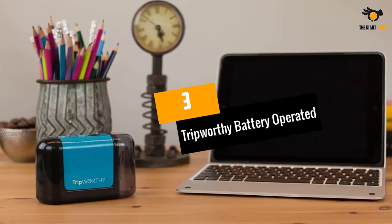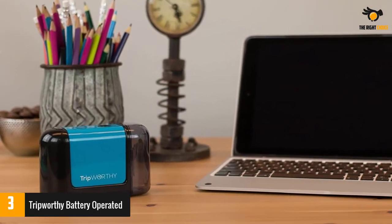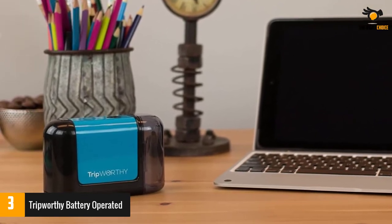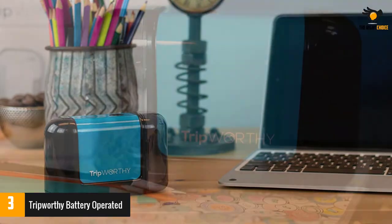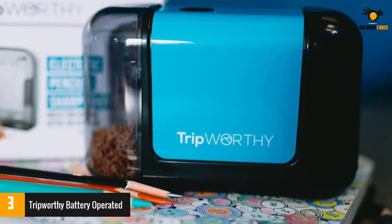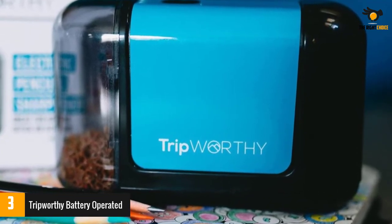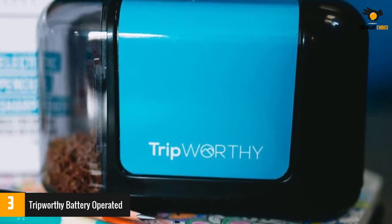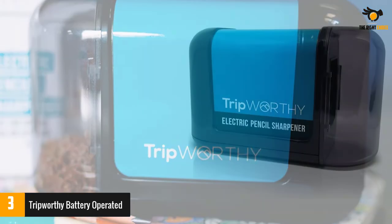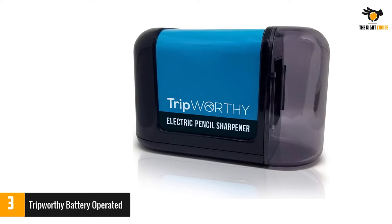Number 3. Tripworthy Battery Operated Electric Pencil Sharpener. Quality is absolutely what you need when purchasing a new sharpener, and quality is what you get when you buy the Tripworthy Battery Operated Electric Pencil Sharpener. It is designed for colored pencils, and it sharpens your pencils excellently to perfection. Plus it has an auto-stop feature for optimum safety and operation. Built with the needs of artists, teachers, students and business people in mind, this electric pencil sharpener boasts the best in performance and durability. Crafted from high-quality materials, it does the job right every time.